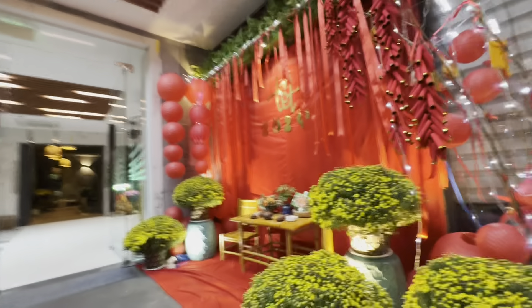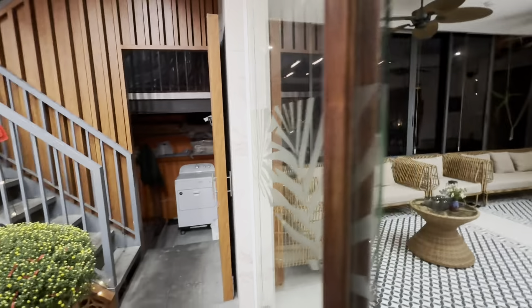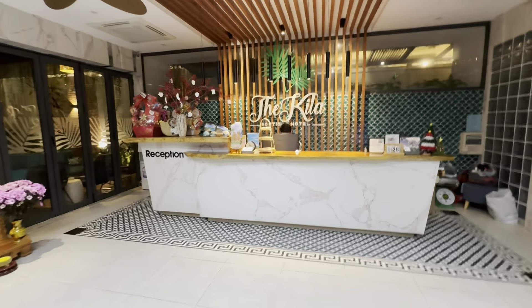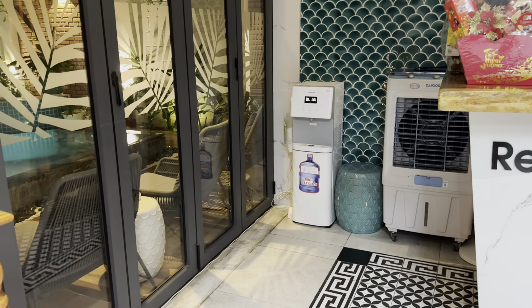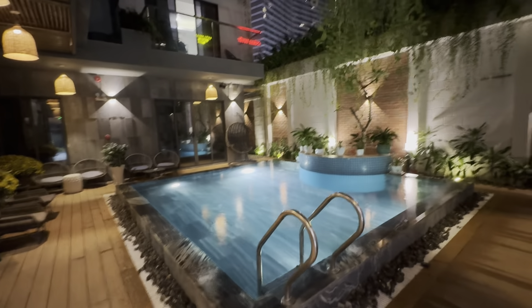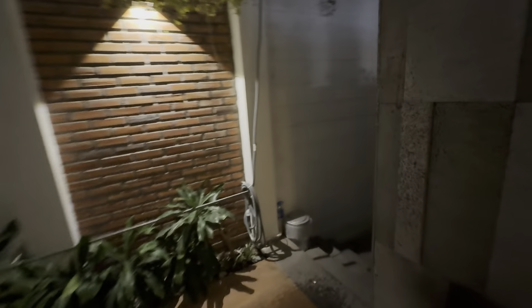It is Tet New Year, so that's nice that we have a new year's celebration here. We also have laundry — they do charge for that per kilogram. This is the lobby area. They also have refillable water right here, which is very nice. And right here they've got a pool area.